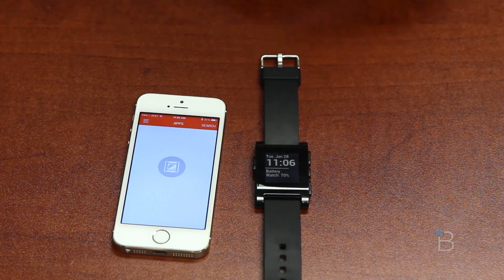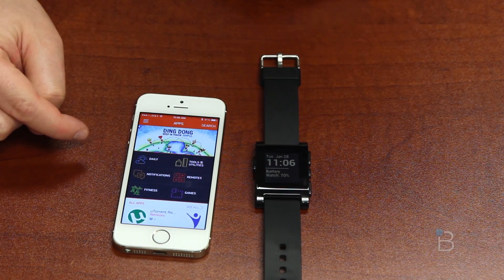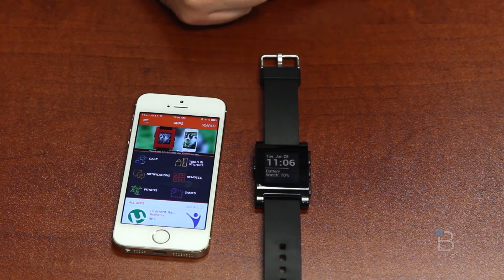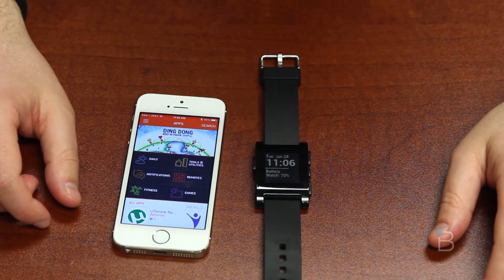Let's jump into Get Apps — it's actually the big thing here. You've got an orange hue and it's divided into six sections: daily tools and utilities, notifications, fitness, and games. They all have different apps inside of those. The hope is that developers will make their own Pebble apps.